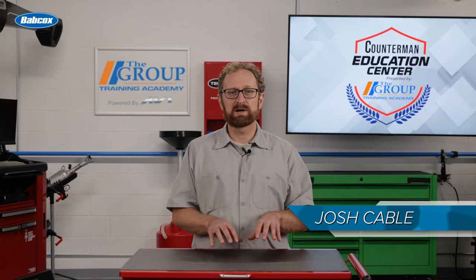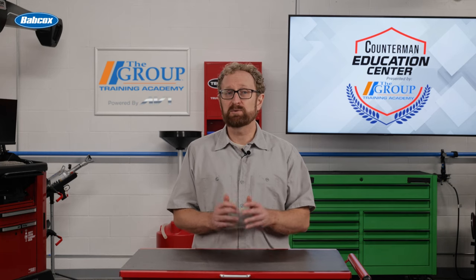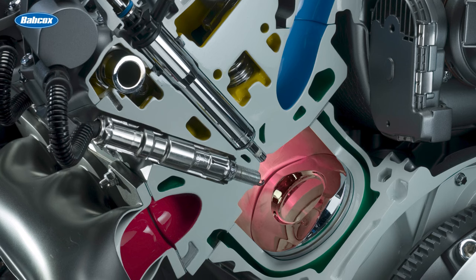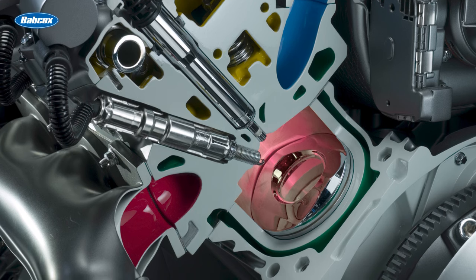We talk a lot about the increasing prevalence of direct injection engines in today's vehicles. This trend is largely due to the technology's ability to improve fuel efficiency and increase engine performance. Direct injection allows for more precise control of the fuel-air mixture that's injected directly into the combustion chamber of each cylinder, rather than being mixed with air before entering the combustion chamber.